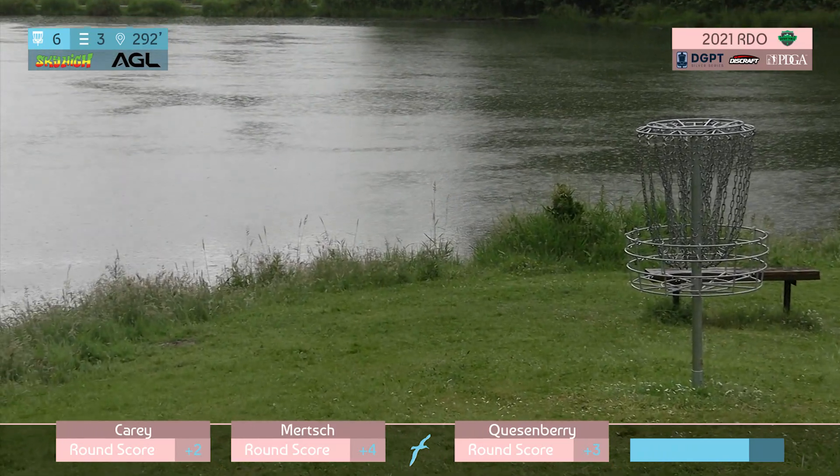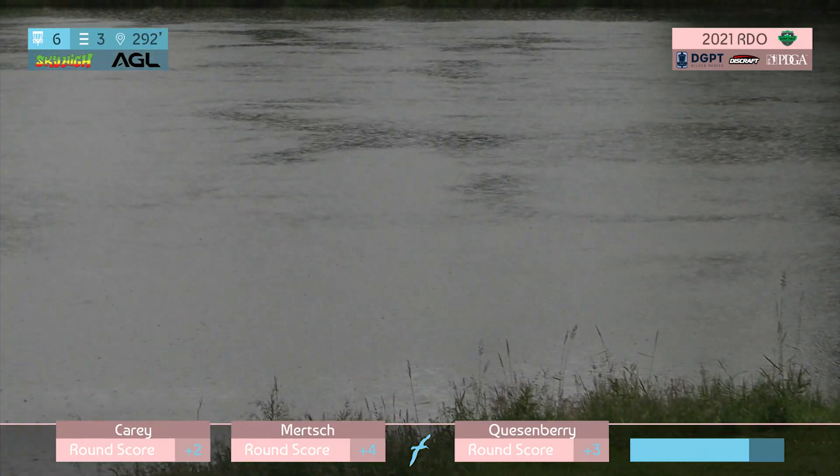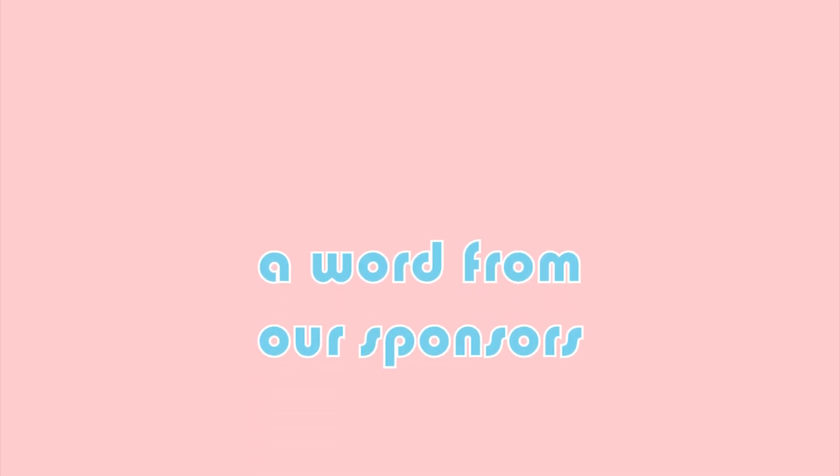We are going to take a quick break here for a word from our sponsors. And again, you can just see absolutely dumping rain.